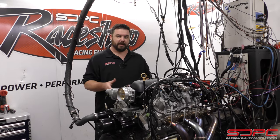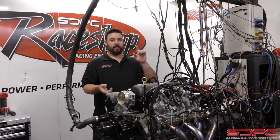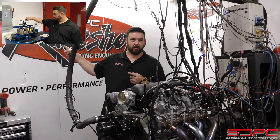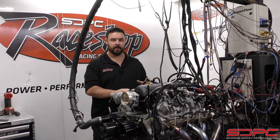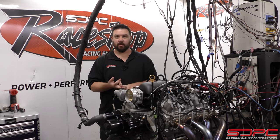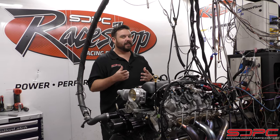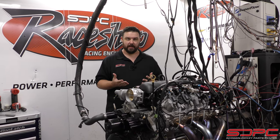These are a 4.3 liter V6 just like the old one, but that is where it changes. This has an aluminum block and aluminum heads. You saw us flow the heads in the engine building room — they flow the same as the 5.3 LT engine, and that's what this is based on. So you get a steel crank, steel rods, high silicon alloy pistons that can handle a lot of power, and coil-on-plug ignition. There are a lot of great things about this engine.